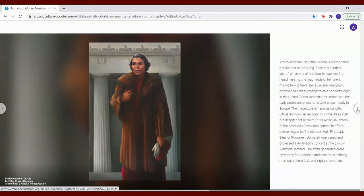Arturo Toscanini said that Marian Anderson had a voice that came along once in a hundred years. When one of Anderson's teachers first heard her sing, the magnitude of her talent moved him to tears. Because she was Black, however, her initial prospects as a concert singer in the United States were sharply limited, and her early professional triumphs took place mostly in Europe. The magnitude of her musical gifts ultimately won her recognition in the U.S. as well. But despite that acclaim, in 1939, the Daughters of the American Revolution banned her from performing at its Constitution Hall. First Lady Eleanor Roosevelt ultimately intervened and organized Anderson's concert at the Lincoln Memorial instead. The affair generated great sympathy for Anderson and became a defining moment in America's civil rights movement.